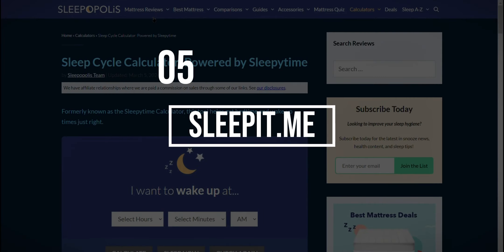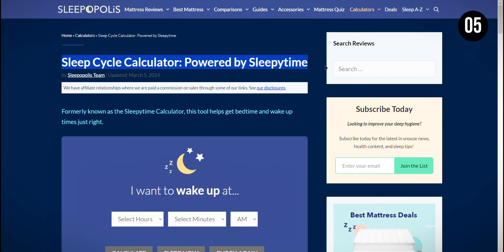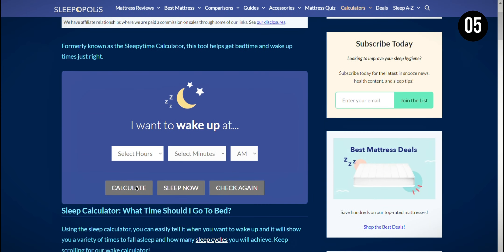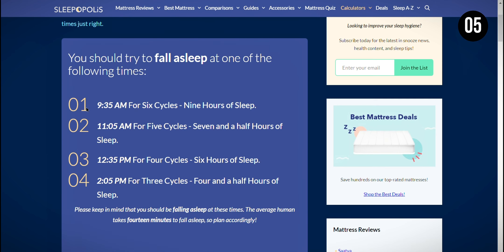At the 5th position, we have Sleepyti.me, a website designed to help you calculate the best times to go to bed and wake up based on sleep cycles. What I like about Sleepyti.me is that it's a simple tool that can help you feel more rested by aligning your sleep schedule with natural sleep cycles. However, it's important to note that individual sleep needs vary, so while this tool can be a helpful guideline, it may be challenging for some.